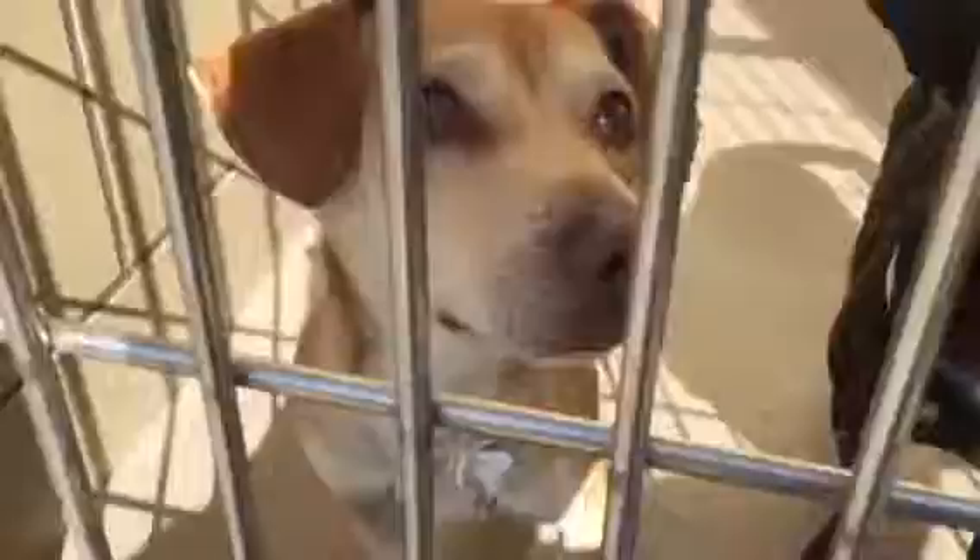Kennel eight. There's five littles in here. There's this little short doxy-looking guy — doxy-chi maybe. He's so stinking cute. I told him he must be working out because look at these buff legs. Super cute.